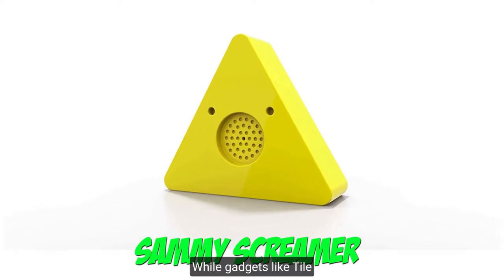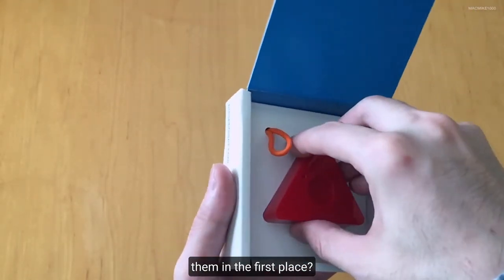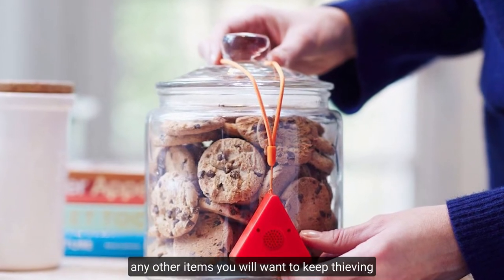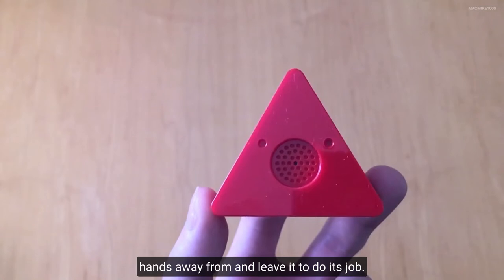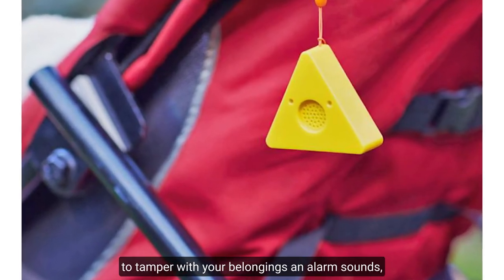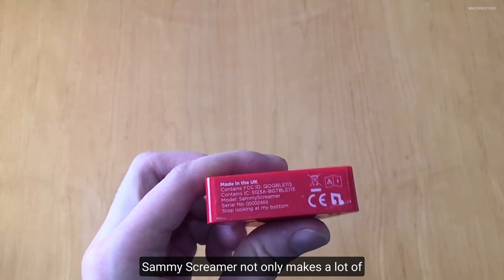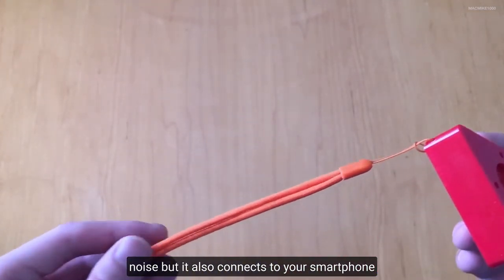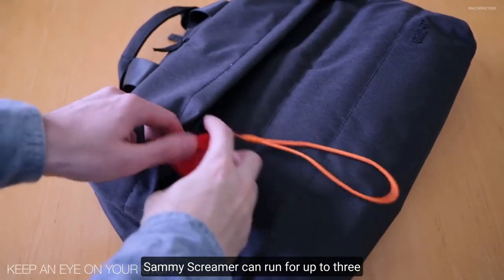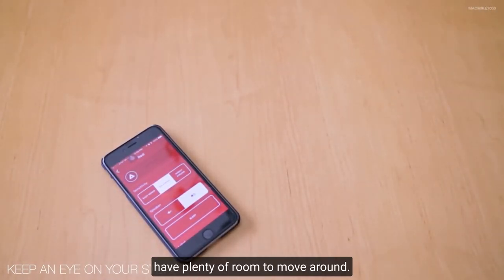Number 3: Sammy Screamer. While gadgets like Tile are great for keeping track of your belongings, what about something that prevents people from touching them in the first place? This is where the Sammy Screamer comes into play. Simply attach the Sammy Screamer to your valuables, doors, or any other items you want to keep thieves' hands away from, and leave it to do its job. When Sammy Screamer detects that someone is attempting to tamper with your belongings, an alarm sounds, scaring them away and alerting everyone in the immediate vicinity. It also connects to your smartphone via Bluetooth and uses a free app to notify you whenever someone touches your belongings. Sammy Screamer can run for up to 3 months on a single button cell battery thanks to Bluetooth LE technology, with 30 meters of range.